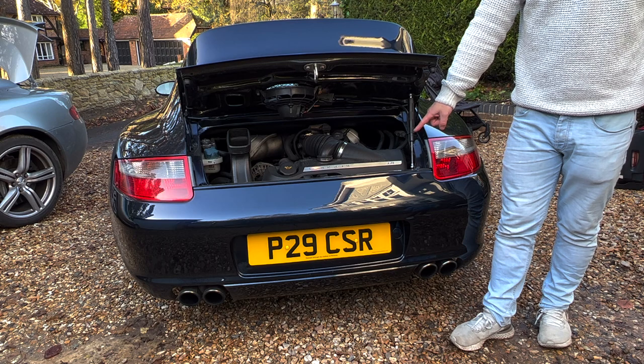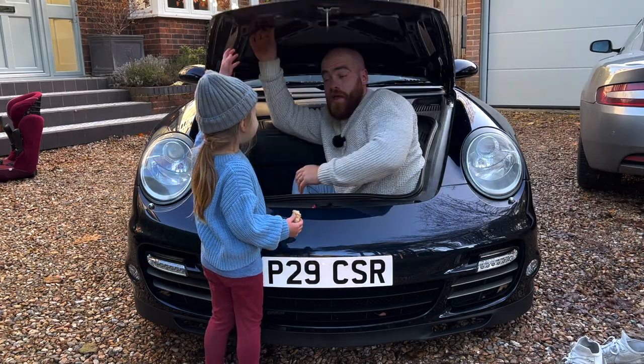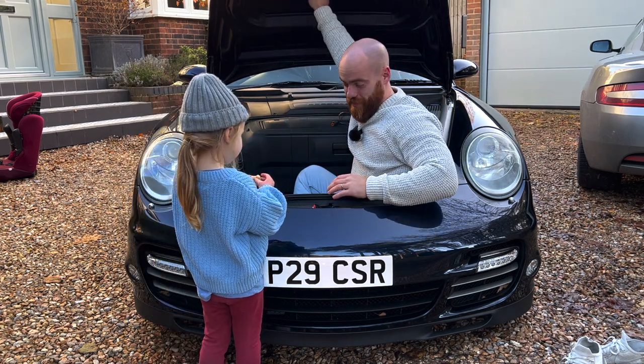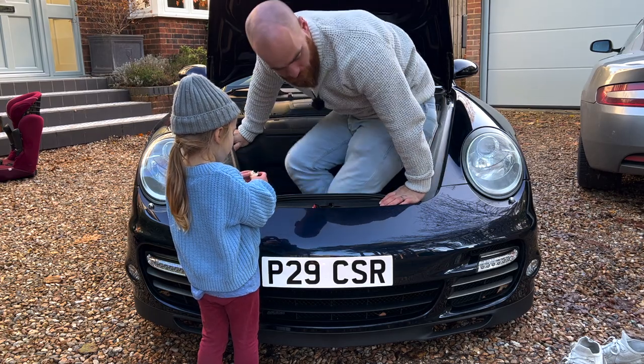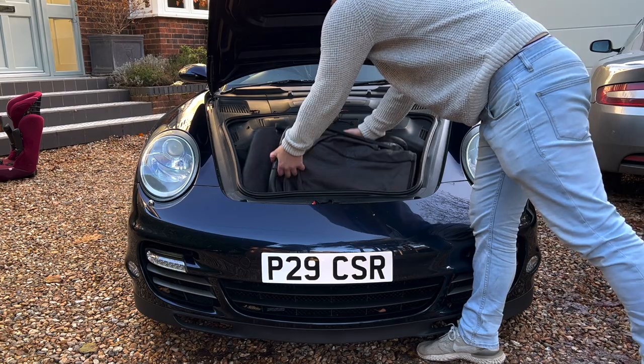Let's have a look at the boot - that's where an engine is supposed to be. It's a bit silly isn't it? It passes the Dad Cars boot test - I could actually shut myself in there. I'm pretty flexible, but that is very impressive. I was not expecting that at all today.